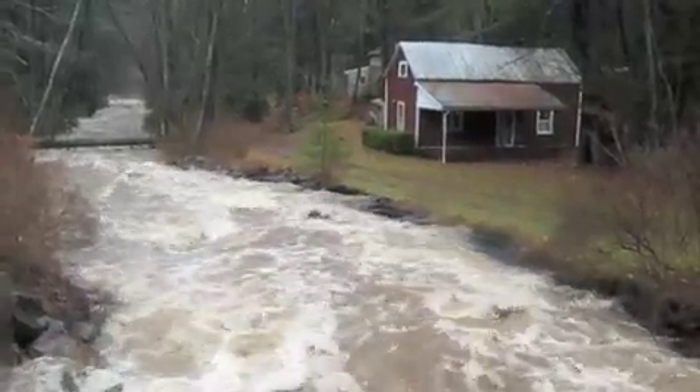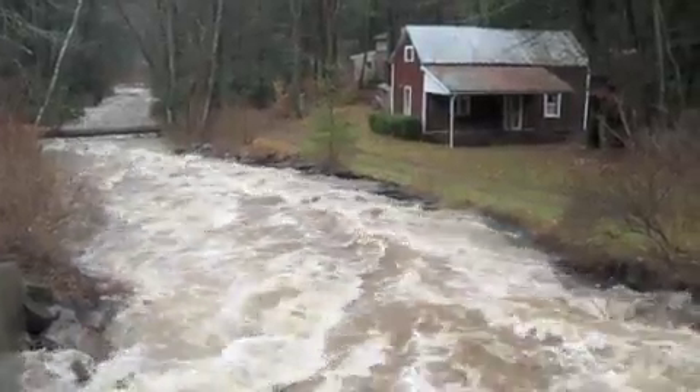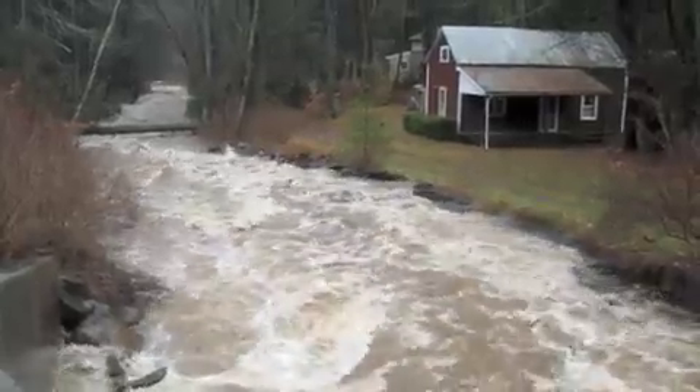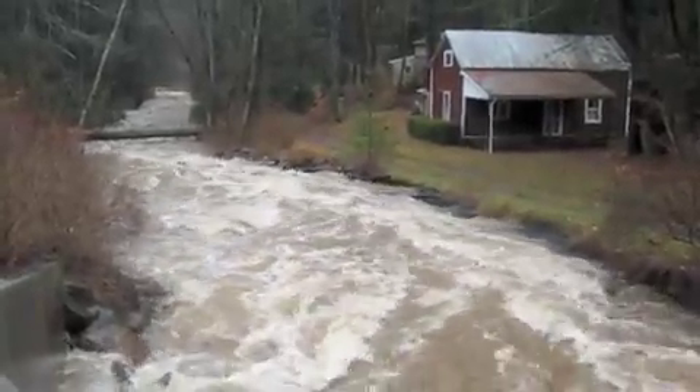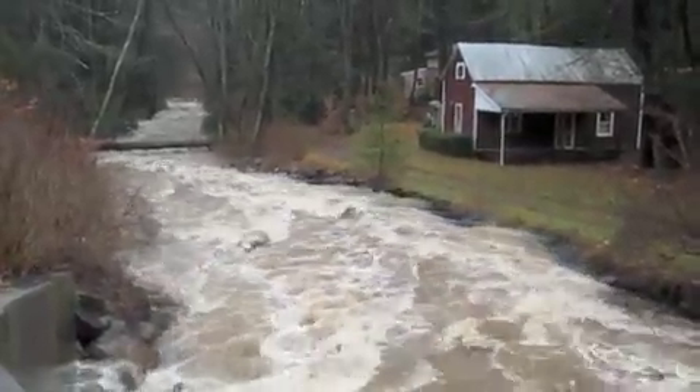This is Little Bear Creek, about where it feeds into Loyal Salt. There's a little cabin on Wolverine. It's pretty close to the water. If anybody's staying there, they've got to be pretty nervous.